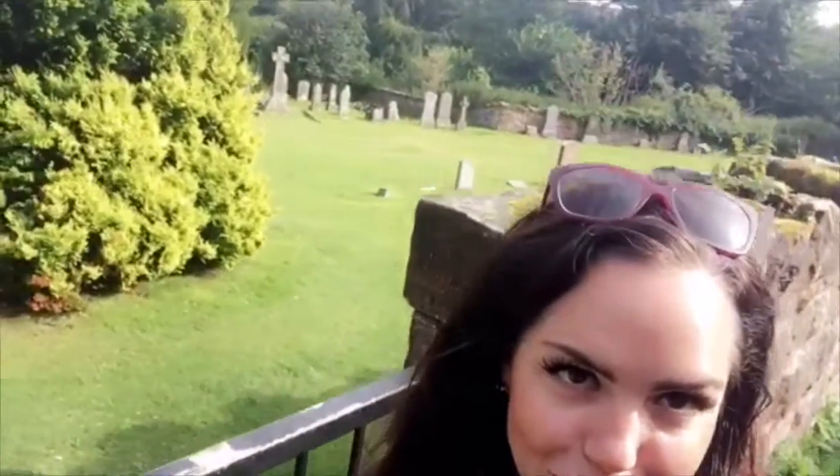I'm checking out Rosslyn Chapel this morning from the Da Vinci Code, but of course I had to go to the cemetery first. Look how pretty that is. I can't believe this church was built in 1446.